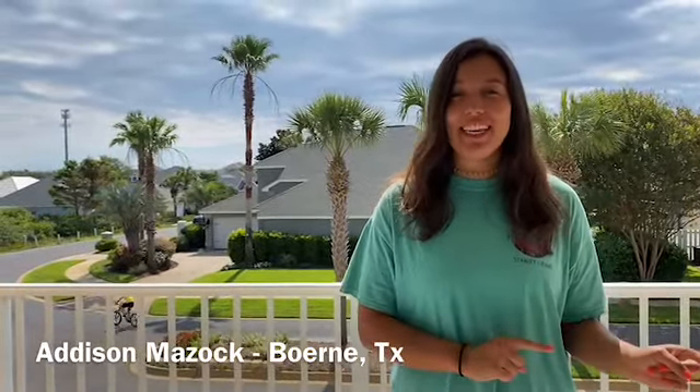Hi, my name is Addison. I am from a small town called Boerne, Texas, right outside of San Antonio. I go to one of the two high schools we have in our small town called Champion High School.